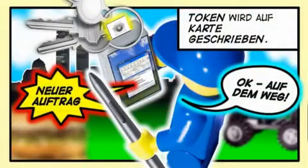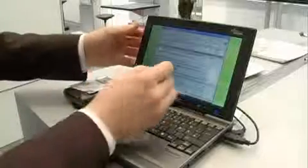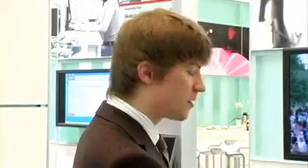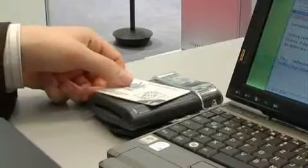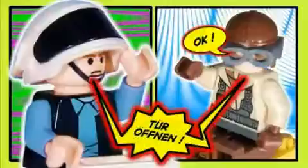The service technician is now informed about the new task by his mobile device. Along with the message, he receives the access token the resident has just generated for him. The technician can now write this access token onto his RFID card. With this card, the service technician can proceed to the resident's apartment and authorize himself at the front door.